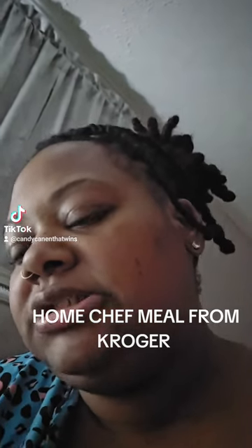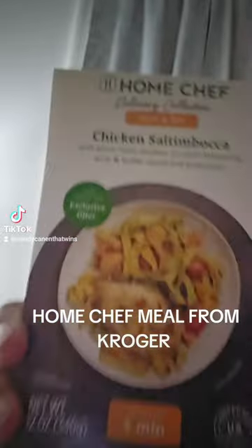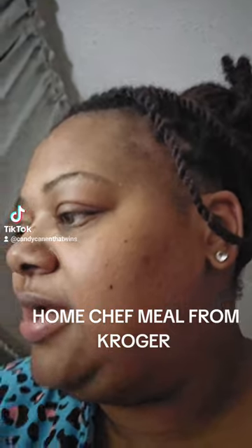So it's white meat chicken with butter sauce. It's a good luck with Kroger. This is it. It got like different types of tomatoes in it.